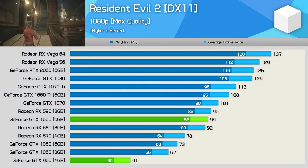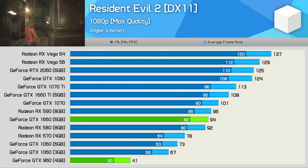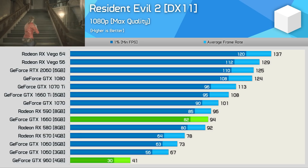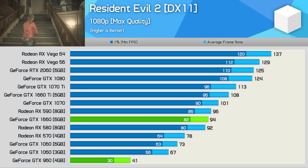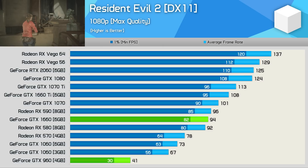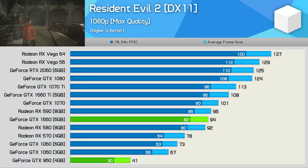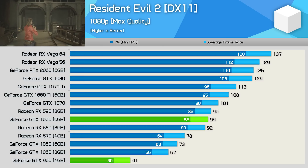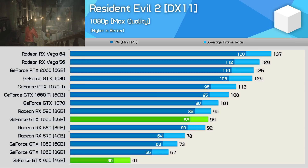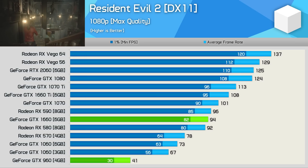We're starting to see a pretty consistent trend here. Testing with Resident Evil 2 saw the GTX 1660 providing 129% more performance at 1080p with the maximum quality preset enabled. This more than doubling of the frame rate obviously led to significant improvements in gameplay, and while this isn't a game that necessarily needs big frame rates, the smoother motion certainly adds to the experience.